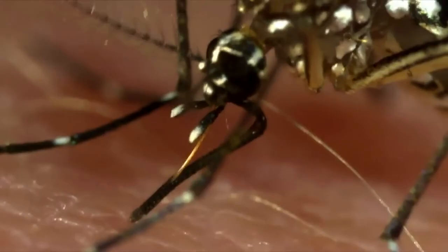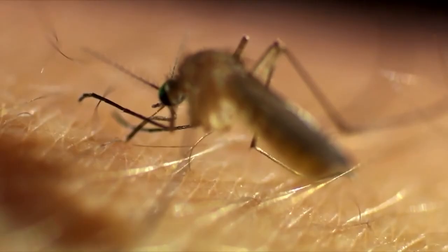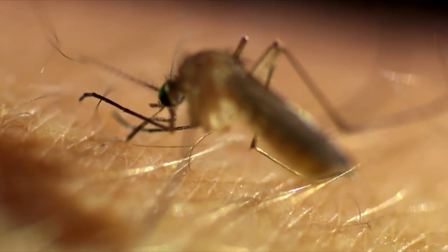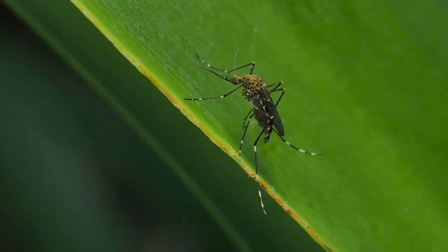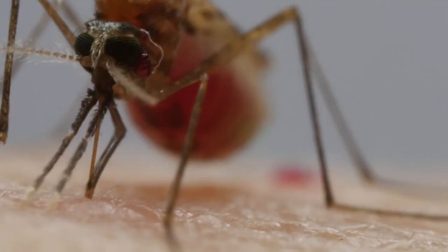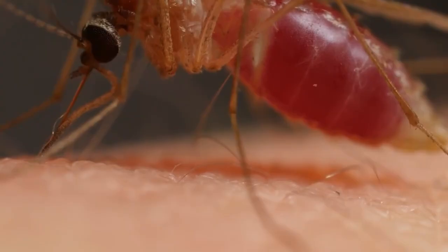Aside from malaria, mosquitoes also transmit other deadly diseases such as dengue fever — which infects up to 100 million a year — the West Nile virus, and the Zika virus. Who would have thought that such a common insect would be such a powerful force? Just be sure to stock up on insect repellent and make sure there are no possible mosquito breeding areas near you, and you'll be safe. Probably.